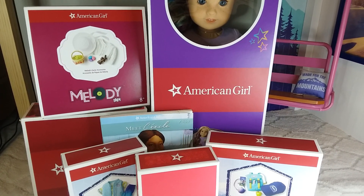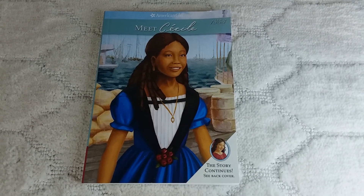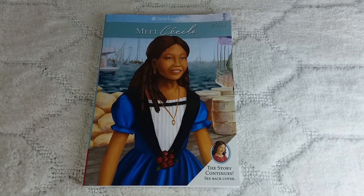Today I'm going to be showing you everything my daughter got for Easter. The first thing that she got was the Meet Cecile book. I'm going to show you the front and the back covers.